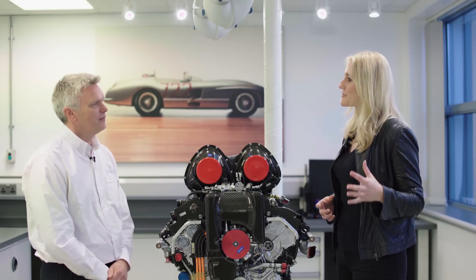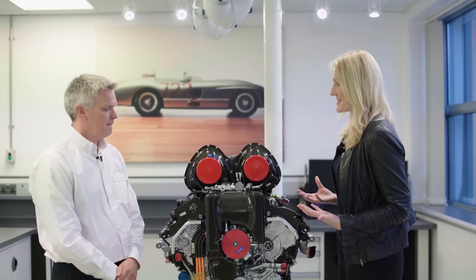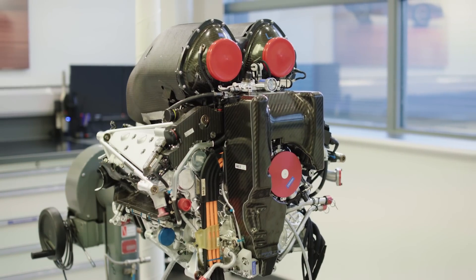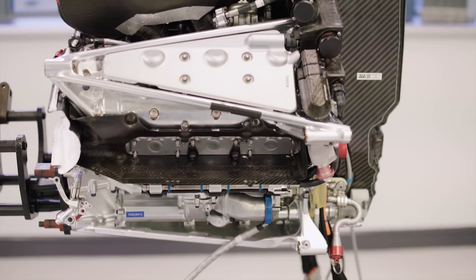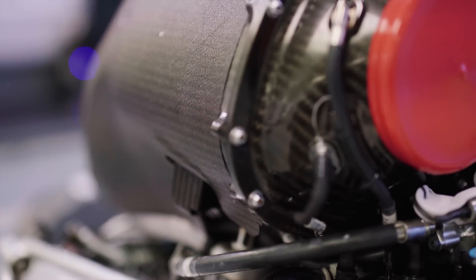We've been at Brackley the last four days seeing some amazing things, the cars returning from Monza, and now we're standing in front of this magnificent engine. This is one of our current 2017 Formula One race engines — it's GH50, engine number 50 from this season. We've recently run this on the dyno and achieved a figure of in excess of 50% brake thermal efficiency, something we've been chasing for a little while and have now achieved.